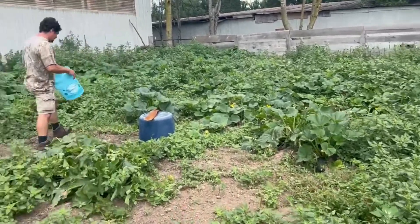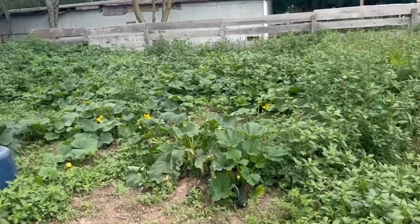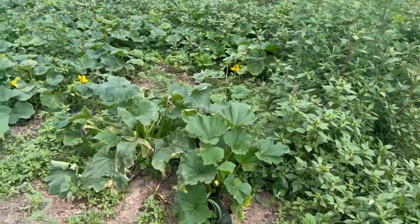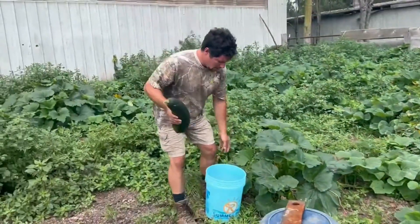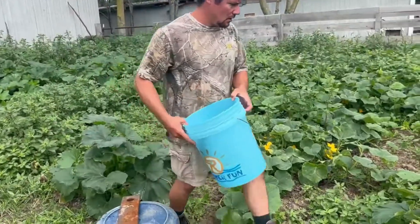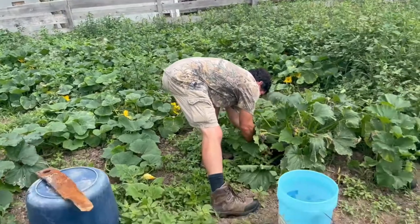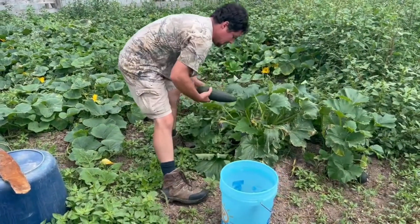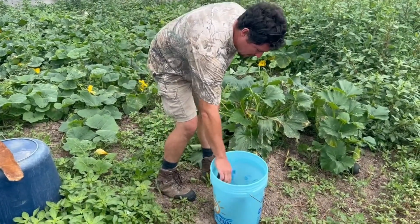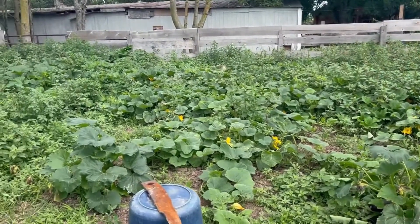We got squashes — squash, zucchini, pumpkins. There's a big squash here, stuff's ready. How many of those buckets a day for the animals in the barn? Usually two full buckets of squashes and pickles for the pigs.